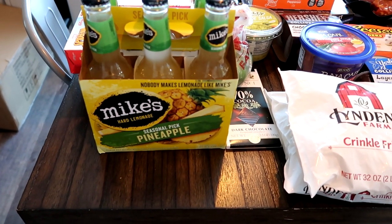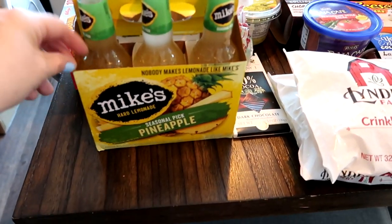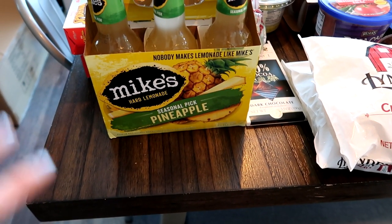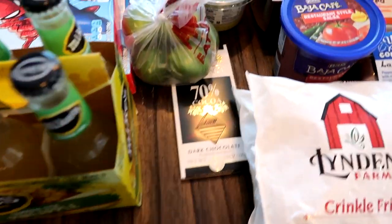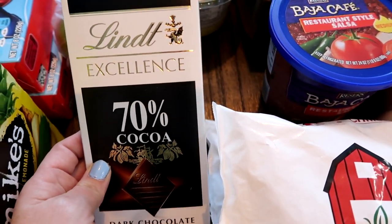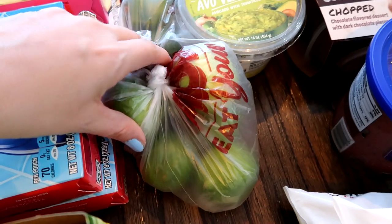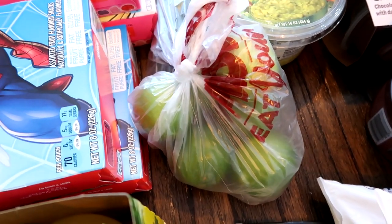I was eyeing the pineapples — pineapples are my favorite! A lady there was like, 'Oh my gosh, you have to get this!' I haven't had Mike's Hard Lemonade in years, but this is their seasonal pineapple flavor and she said it was so good, so I just had to grab that. Then my husband likes this 70% chocolate, and this was $1.99. I think this was $9.99.